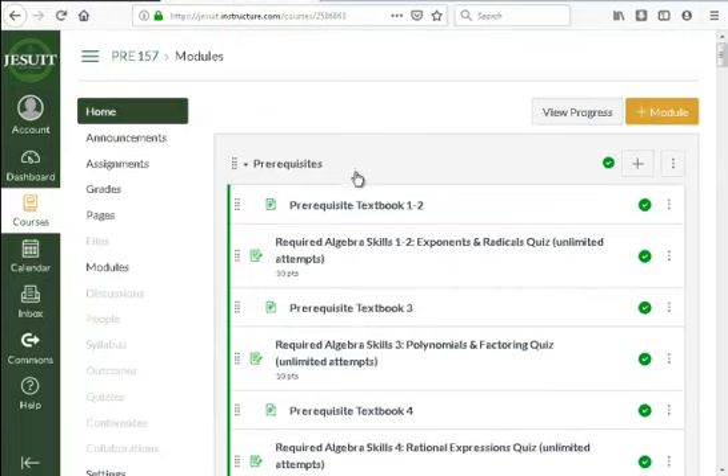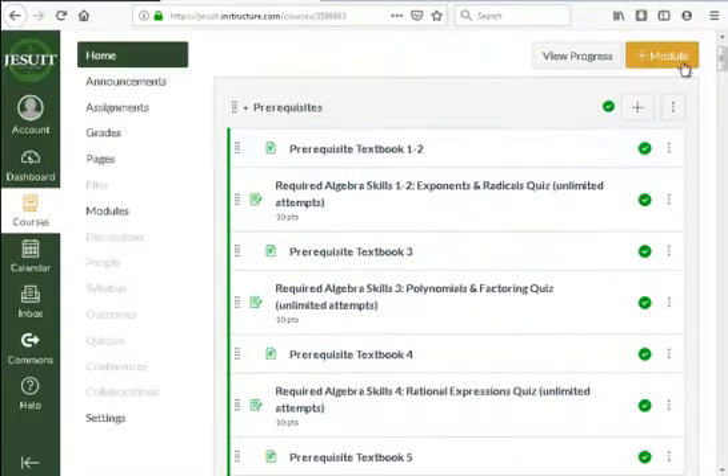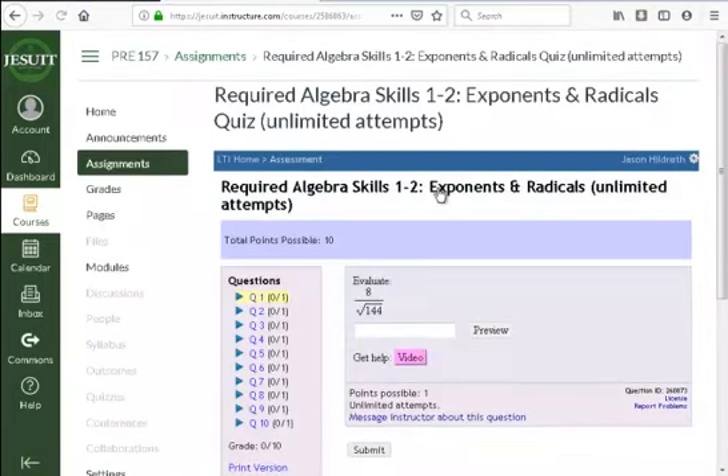For the pre-calc course, what you see first are prerequisites — skills from Algebra 1 you should be really solid on. There are some quizzes and a text that goes over it. The prerequisites for pre-calc are graded slightly differently: you can reattempt any problem any number of times until you get the score you want. You're not doing a complete new reattempt — you're just retrying a problem.